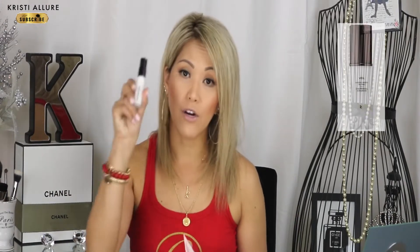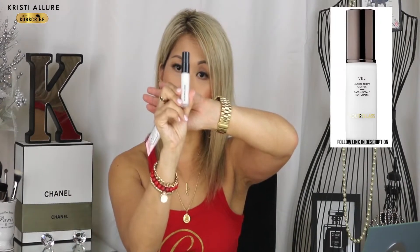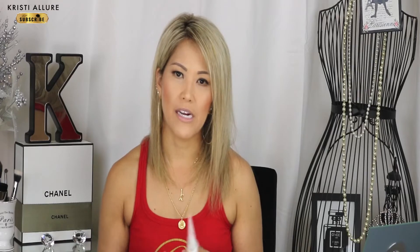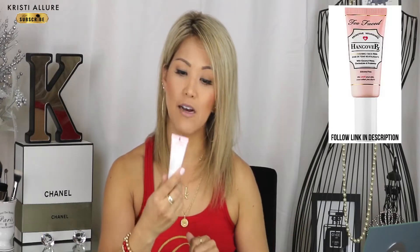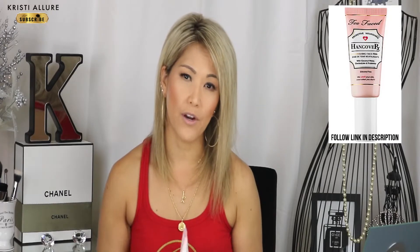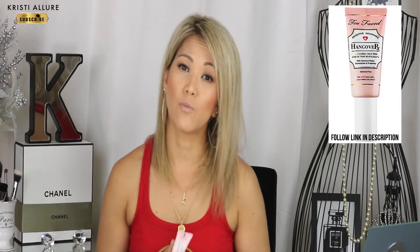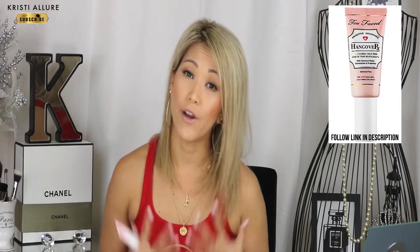There are two primers that I really like. I like the Hourglass primer — it's a little more expensive but I don't break out and it leaves my skin really nice and flawless. I just don't use it every day because it's pretty pricey. I love the Hangover primer from Too Faced Cosmetics — it's infused with coconut water. I'm not sponsored by them, they just work really great on my skin.